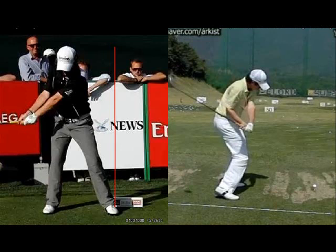Rory McIlroy's swing produces a lot of distance and a lot of power. But from a teaching point of view, I don't think it's something that you can teach the average person to do.